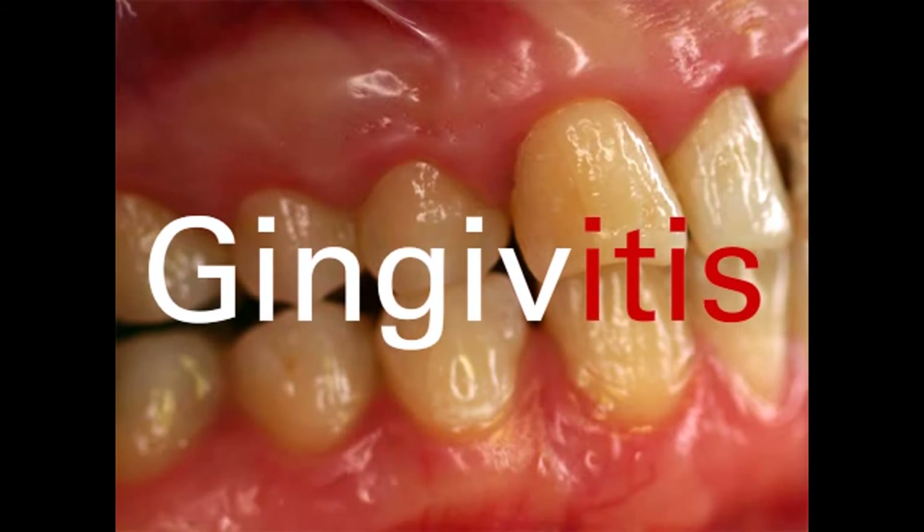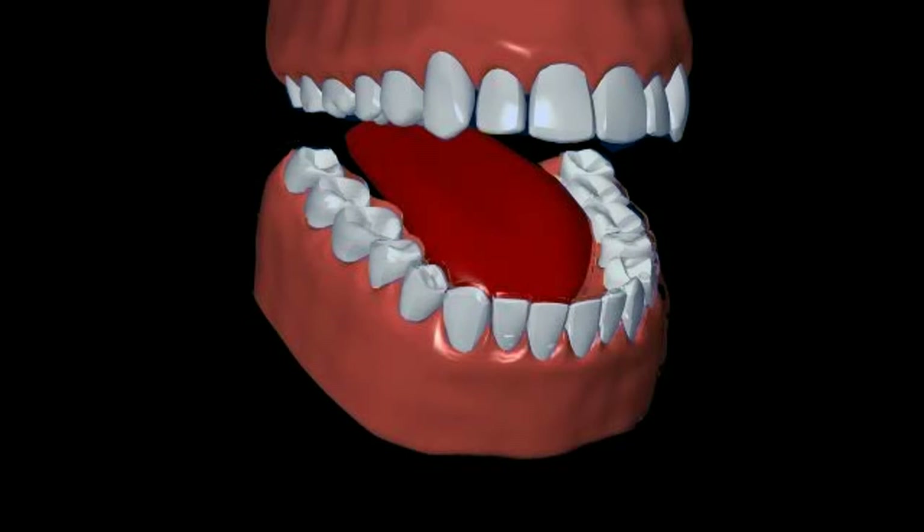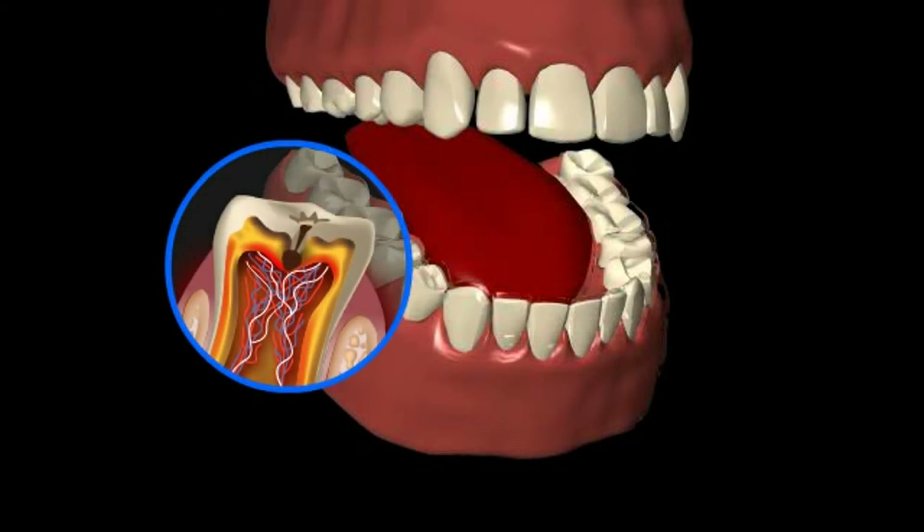The most frequent cause of gingivitis is plaque. So plaque not only causes caries, but also an inflammation of the gums.